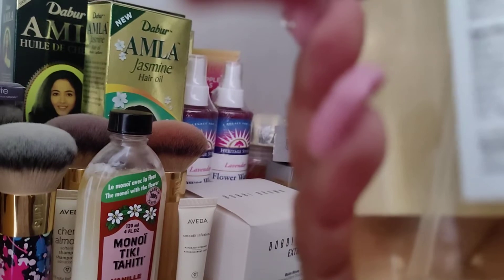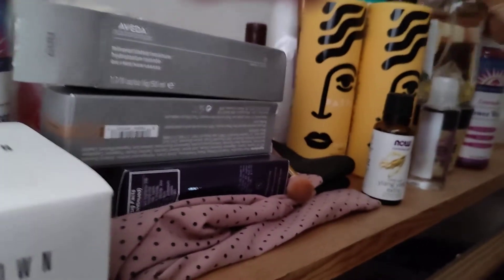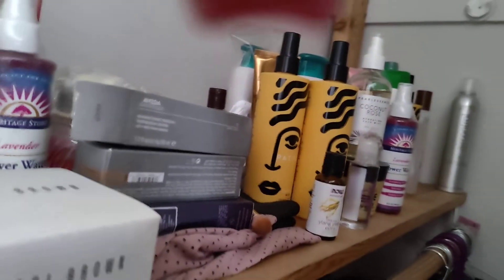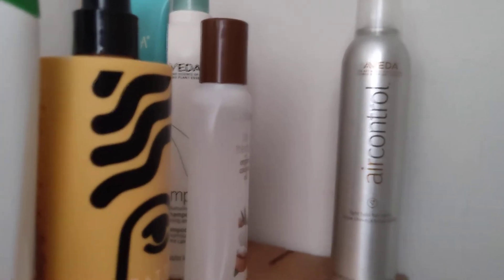I think I'm going to throw it out or give it away. It's got coconut water — it's supposed to be a hydrating mist. And more lavender water because I love lavender hydrosol. I love this one, especially the one with glycerin in it. And then there's more Pattern Aveda hairspray.